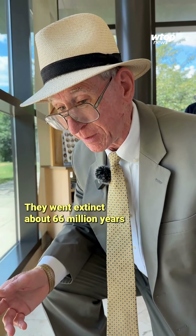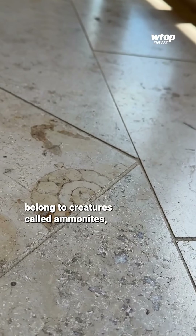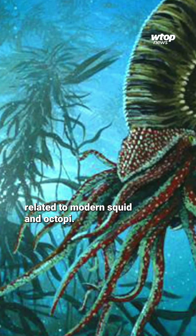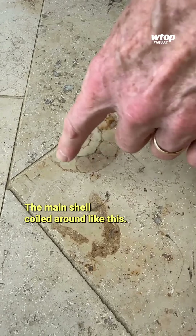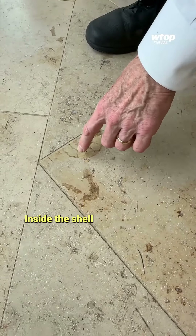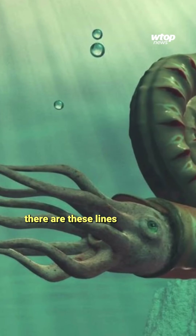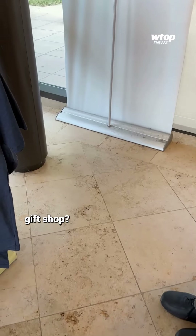They went extinct about 66 million years ago, about the same time as the dinosaurs. Chris tells me these fossils belong to creatures called ammonites, related to modern squid and octopi. The main shell coiled around like this, and that's what you mostly notice about it. Inside the shell, there are these little lines that are dividing the shell internally — they're called septa.